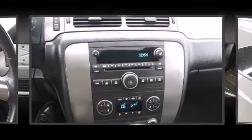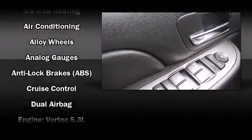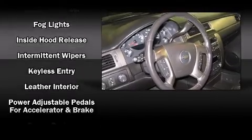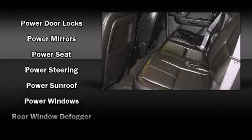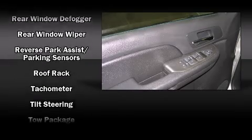Chevrolet ensures the safety and security of its passengers with equipment such as dual front impact airbags with occupant sensing airbag, traction control, a security system, and four-wheel disc brakes with ABS. Electronic stability control stands out as a technologically savvy innovation keeping you better connected to the road.